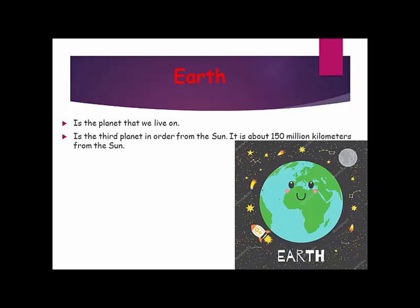Earth is the planet that we live on. Earth is the third planet in order from the sun. It is about 150 million kilometers from the sun.